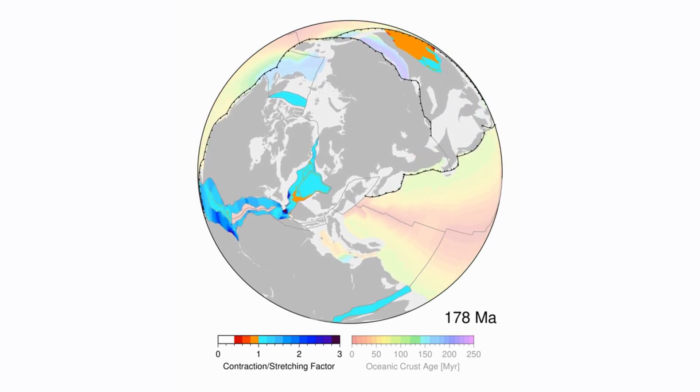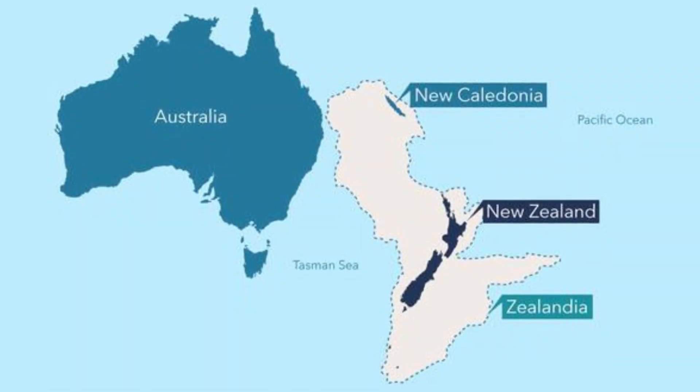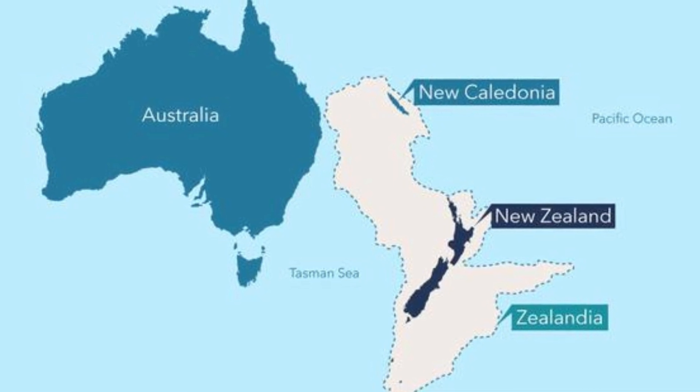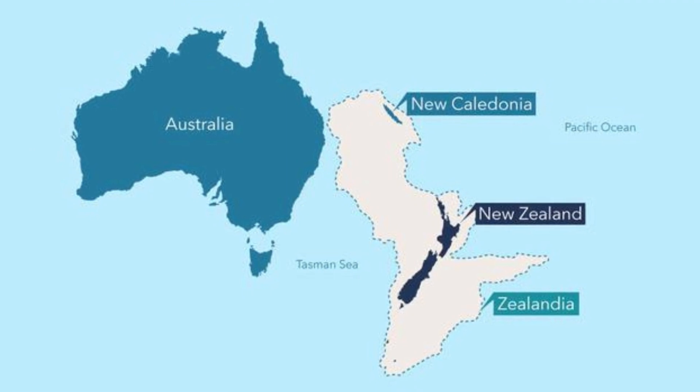In 2017, geologists announced the discovery of Zealandia, which had been hiding in the South Pacific Ocean. Zealandia has a total land area of around 4.9 million square kilometers — roughly six times Madagascar's size. Apart from New Zealand, the continent includes islands such as New Caledonia and other Australian territories.